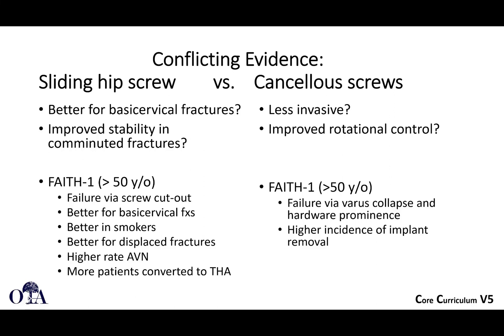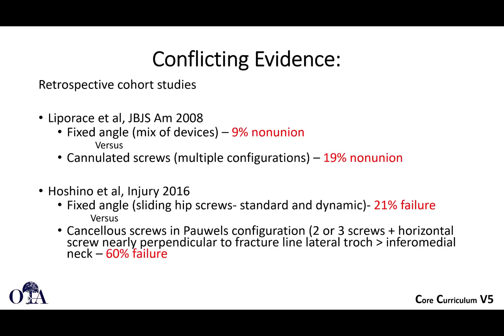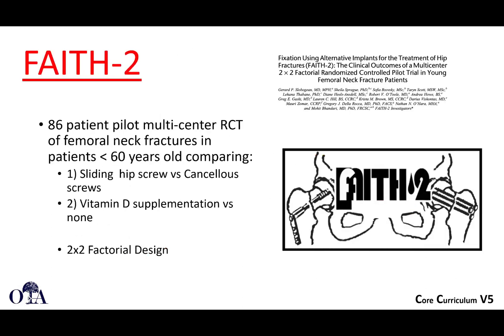Screws alone demonstrated failure via varus collapse and hardware prominence — the screws back out significantly — and generally had a higher incidence of implant removal. There have also been retrospective studies; Dr. Liparachi in JBJS showed that fixed-angle devices generally had a lower rate of nonunion versus cannulated screws, which had higher nonunion rates. Another study by Dr. Hashino in 2016 showed that fixed-angle devices had failure rates up to 21%, but cancellous screws had significantly increased failure rates up to 60%.